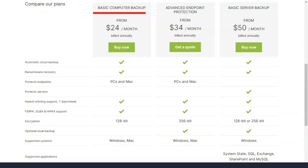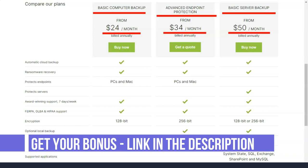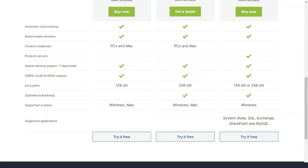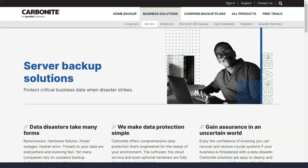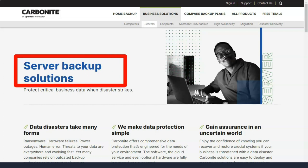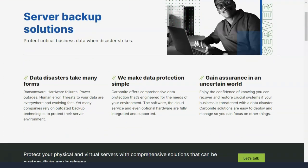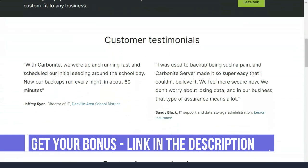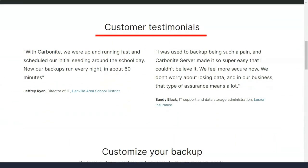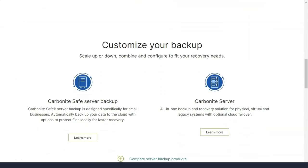If you choose the Plus or Prime plan, you can back up the connected external drive, and here you also choose between the encryption key settings. Then it's time to choose when the backup should take place — continuously or once a day. If your internet connection isn't the strongest, you may prefer the daily option. Although it's possible to set up Carbonite so that it doesn't run during the busiest hours, the continuous option only downloads file changes and new files, so it shouldn't burden your connection too much in everyday use.